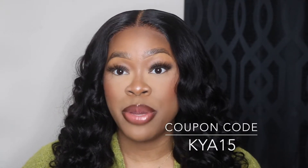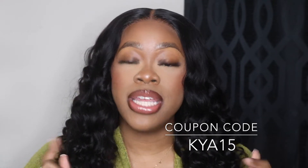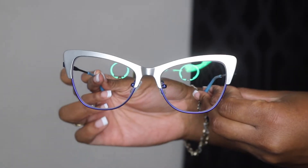Before we jump into the try-on haul, just in case you guys are unfamiliar with Zlul — Zlul is an online-based company. They have glasses and sunglasses, prescription and non-prescription glasses, so you have many options once you enter their site: designs, styles, sizes, frames, colors, patterns. We have six pairs today. They will be linked in my comment section below. The names will be on the screen and in the description bar, and you can use my coupon code KAYA15 to save some money on your purchase.